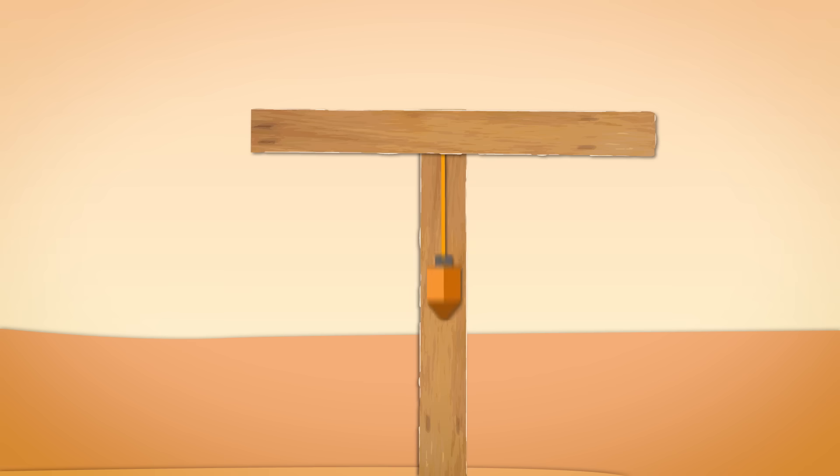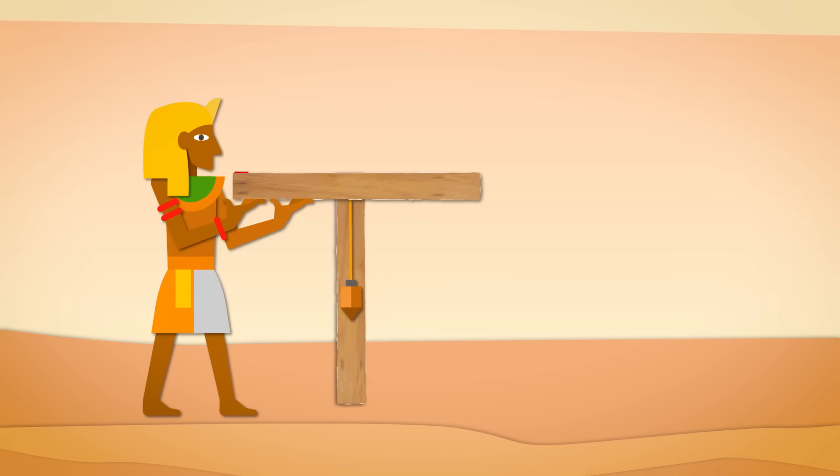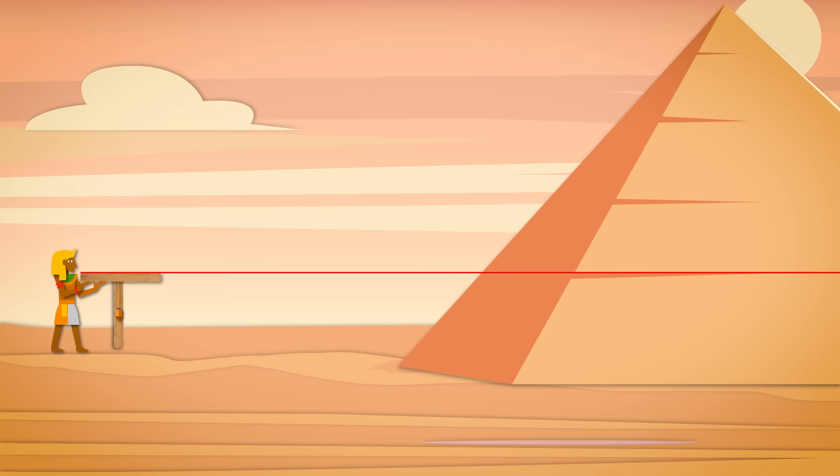To level the base, some theories say the Egyptians used water-filled channels as natural levels, but this isn't likely when you consider how much water they'd have to carry in to keep it from evaporating. But if you can make a right angle, you can make a level. Put that on some legs and you can level over long distances. When you think about it, a pyramid is just a bunch of stacked squares, so if you can master this measurement, you're most of the way there.